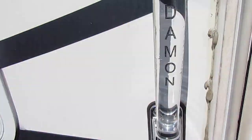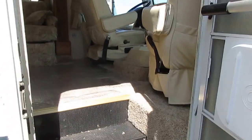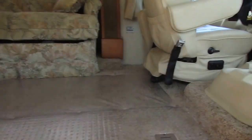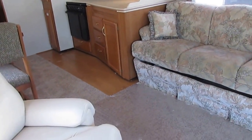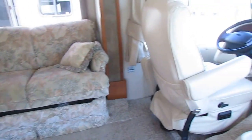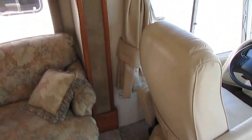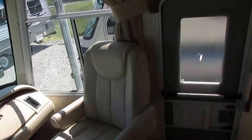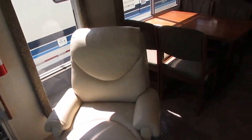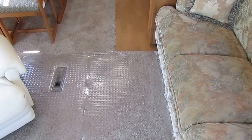This is a Damon, so it's got the aluminum frame — no wood rot to worry about. Let's take a look inside. Notice how quiet it gets when I close the door — I've got two or three generators running outside, the motor running, the generator running, and the air conditioners running, and it's still nice and quiet in here. That shows you how well insulated it is.